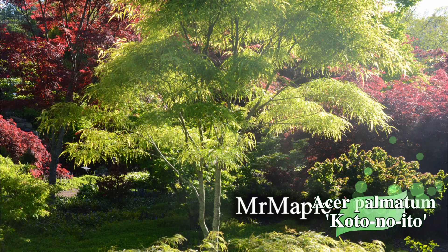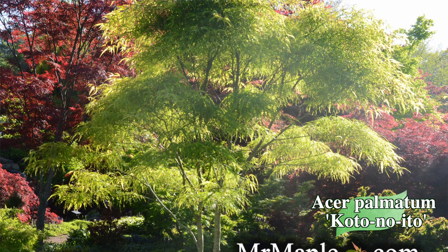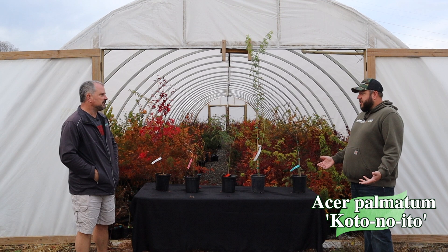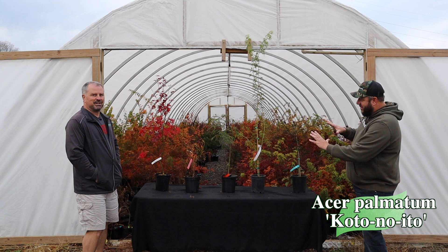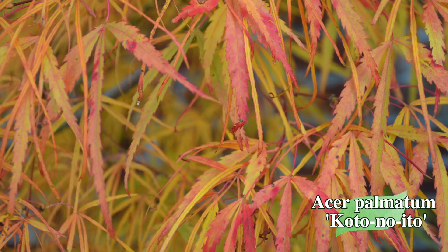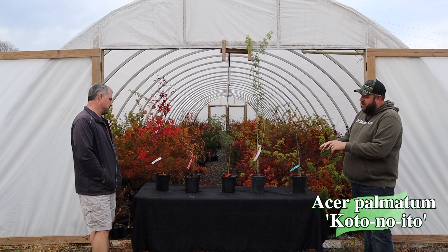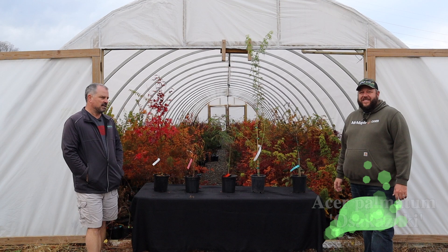Then I picked a thread leaf — Koto no Ito — just because it's an interesting thread leaf that adds a lot of texture to this collection. You've got a well-rounded group here. Koto no Ito has that harp-string-like stringy growth and great fall color — orangey yellow. They're starting to drop on some of the containers already, but it's a classic Japanese maple for sure.